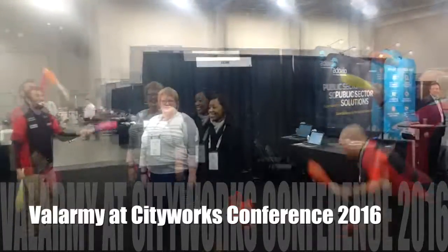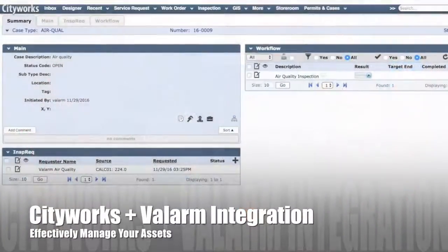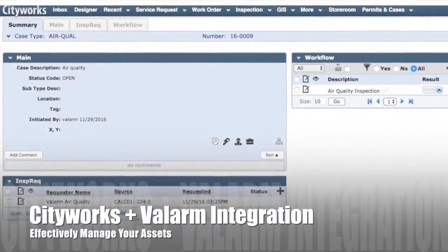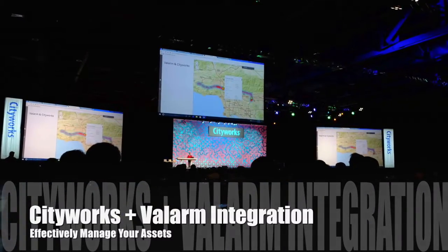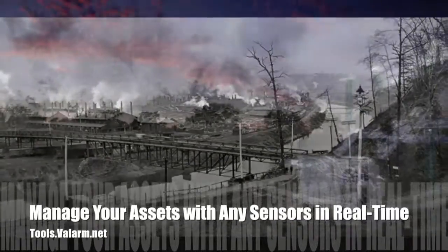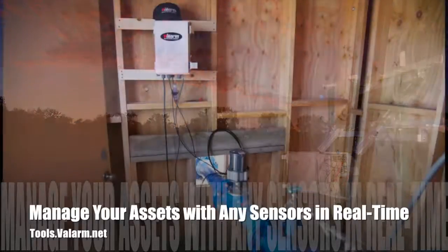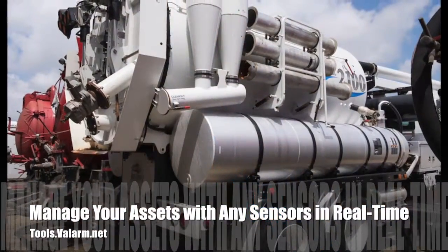My brother and Valarm co-founder Lorenzo and I went on a road trip to Salt Lake City, Utah for this conference put on by one of our partners, CityWorks. We were fortunate to be featured in the plenary with a demo of asset management with CityWorks and Valarm. Using Valarm and CityWorks, your organization can automatically send out work orders and inspection requests when anything you're monitoring has gone above or below your custom thresholds.